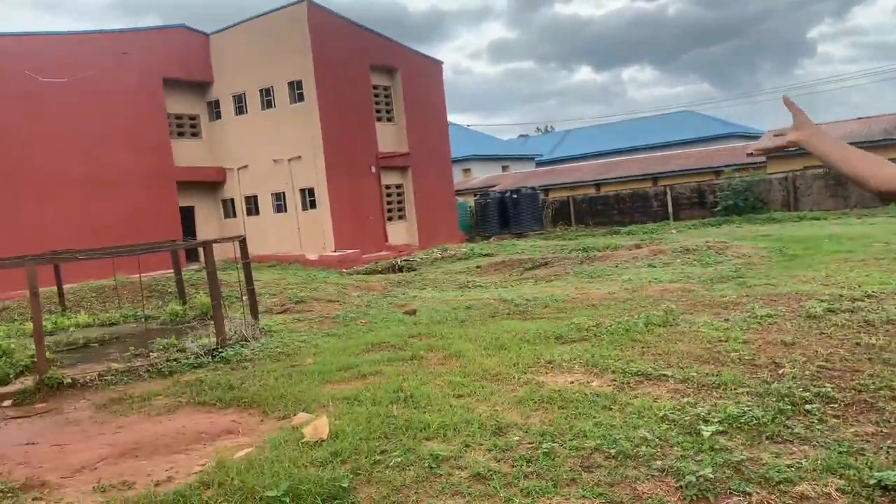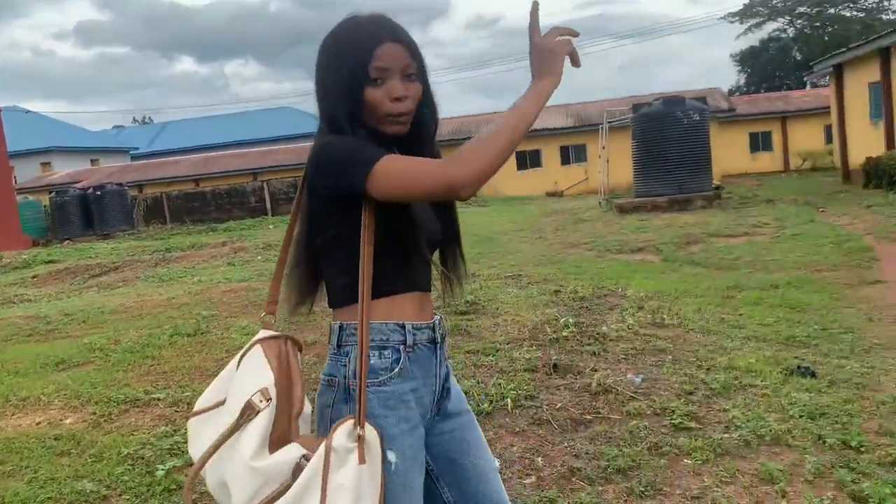That is it for the Antoni Bulim hostel — I hope you guys enjoyed this video.